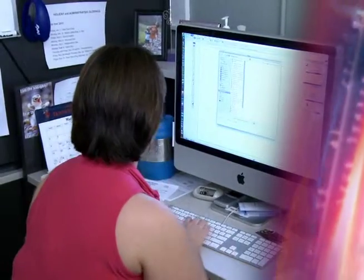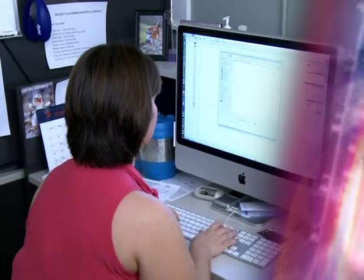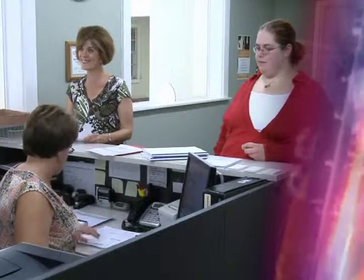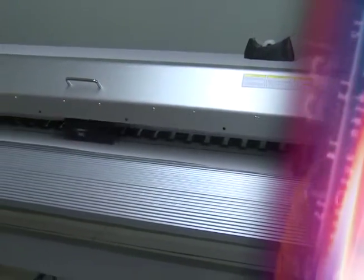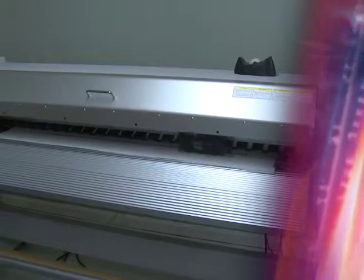We also have custom design and layout services available for wedding programs, wedding invitations, event programs, baby shower invitations, or anything that you might need. We also have a large format printer that can print up to 60 inches wide on both vinyl and paper. This printer can serve your needs for any banner you may need for an event or occasion.